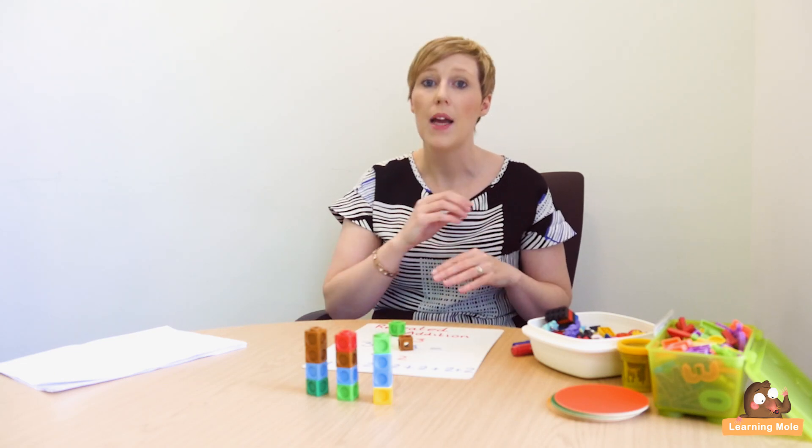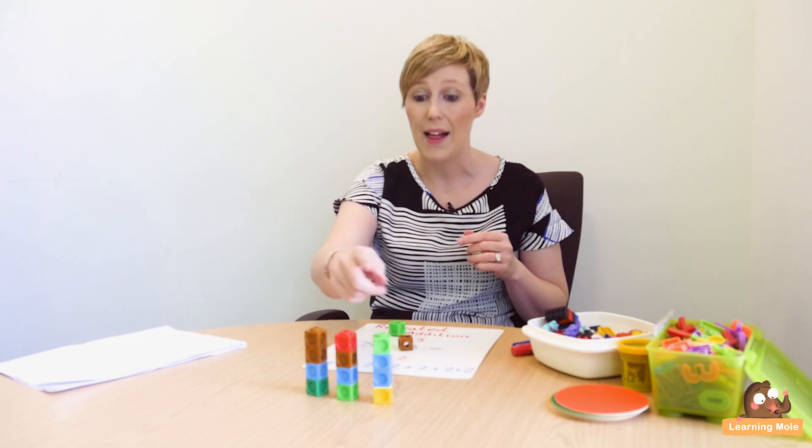That will show you that they understand and have a visual of what multiplication actually is. For me, that's a really key concept that needs to come before learning or discussing times tables. Children need to know what multiplication actually is, and using repeated addition is a great visual way to show children what multiplication actually means.